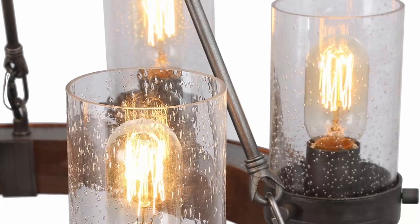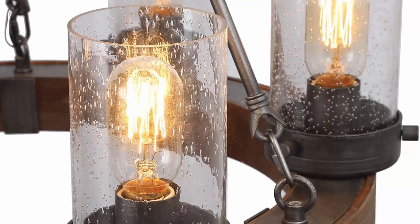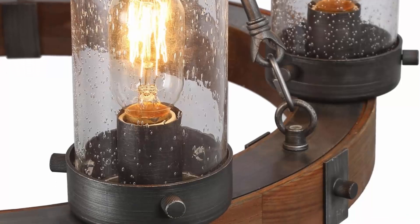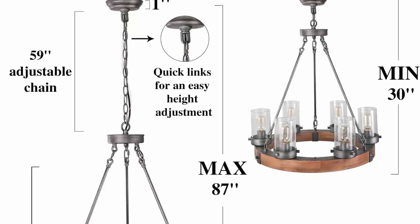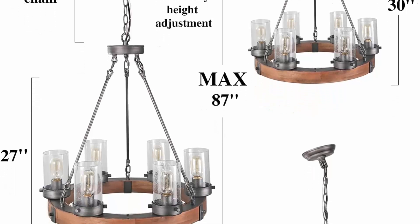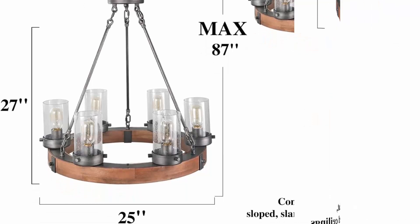Large size makes it a gorgeous centerpiece in any room. The canopy is 5 inches in diameter and 1 inch in height, designed to fully cover a standard junction box. This hanging light comes with a 59-inch height-adjustable chain, giving you the option to adjust height between 30 to 87 inches from ceiling to bottom. It includes 10 feet of cords for higher ceilings; contact the seller for extra chains.